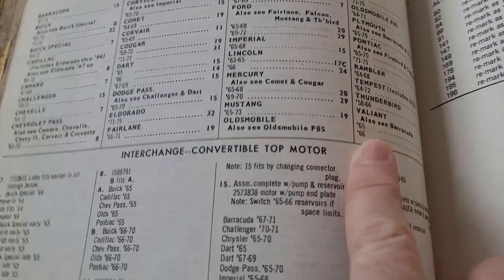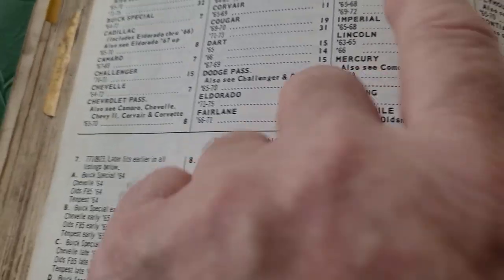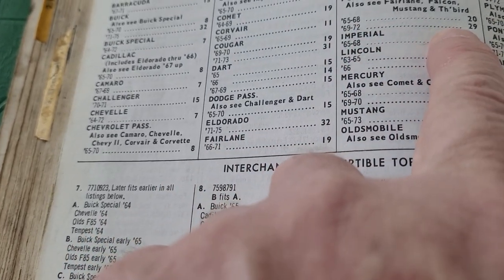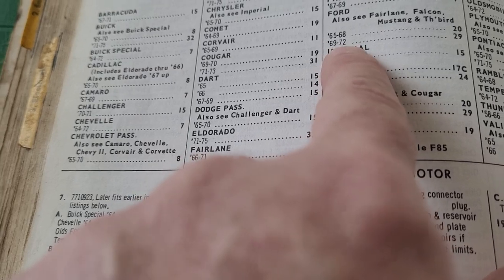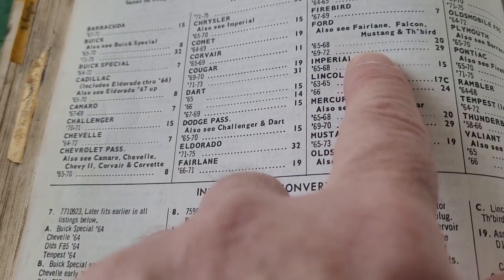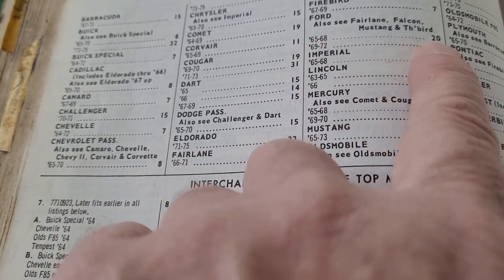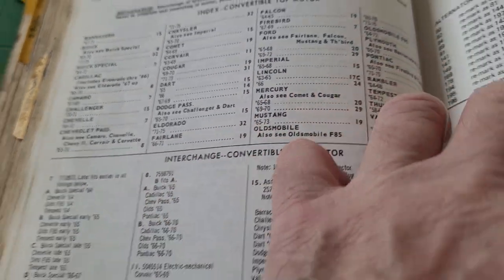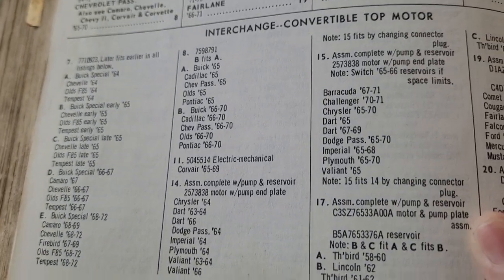All the way through Valiant. But since I've got a 68 Ford, let's see Ford — 65 to 68 and 69 to 72. That covers the only Ford convertibles offered in these years. I was talking about 65 to 75. It says 65 to 68 is number 20, and the interchange is just right below that.